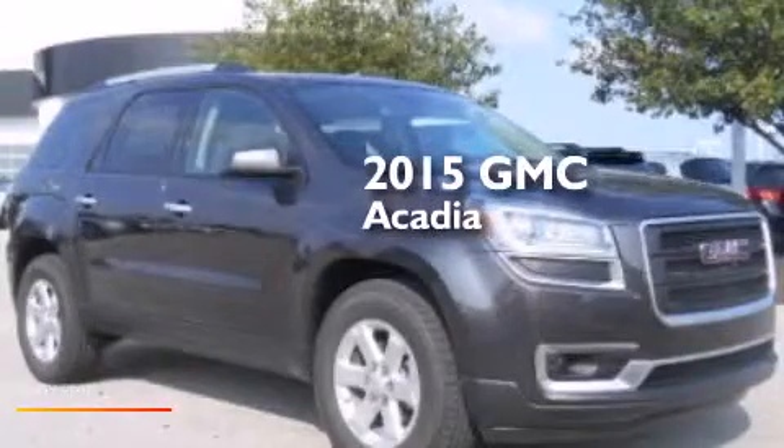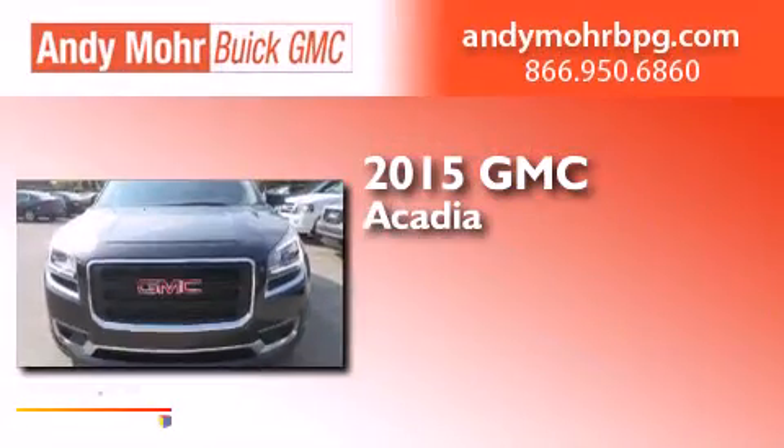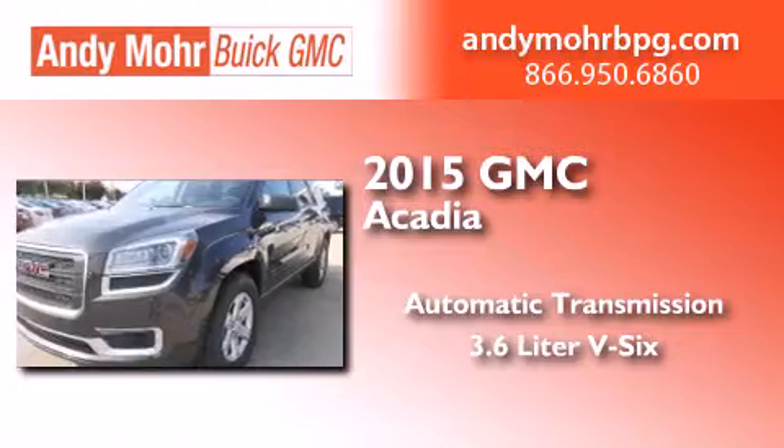This is a brand new 2015 GMC Acadia. This crossover has an automatic transmission and a 3.6 liter V6.